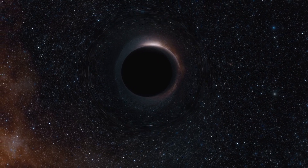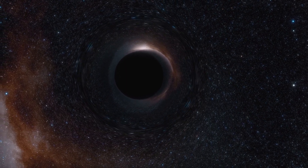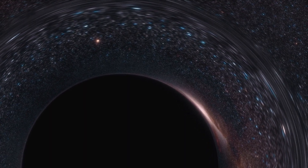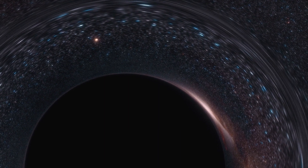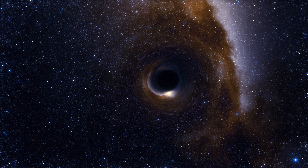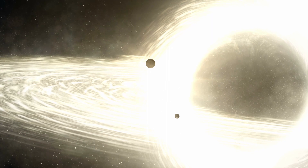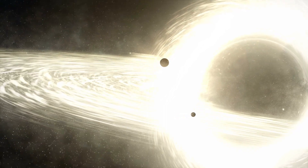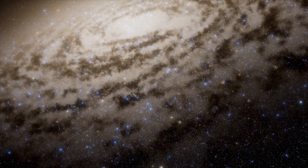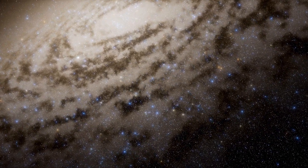At the center of our galaxy is a supermassive black hole. A black hole forms when a very large star dies, exploding as a supernova, and its core collapses on itself, producing a gravitational field so great that light can't escape. The least massive black holes start off at about 25 times the mass of the sun. But the black hole at the center of our galaxy is over 4 million times the mass of the sun, and its gravitational influence causes all the stars in our galaxy to orbit it, almost like horses on a merry-go-round.